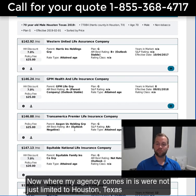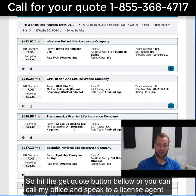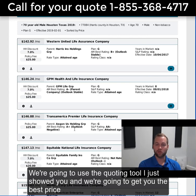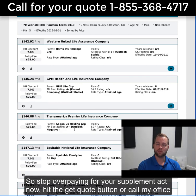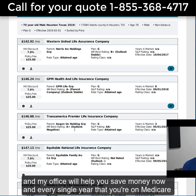My agency is not just limited to Houston, Texas — we are licensed and approved in all 50 states with all the carriers. Hit the get quote button below or call my office. You'll speak to a licensed agent. We'll get your zip code, see if you qualify for any discounts, use the quoting tool I just showed you, and get you the best price. The best part about working with my agency is you'll never overpay again, because we do annual reviews every year to make sure you always have the best price. Stop overpaying for your supplement — act now, hit the get quote button or call my office, and we'll help you save money now and every single year that you're on Medicare.